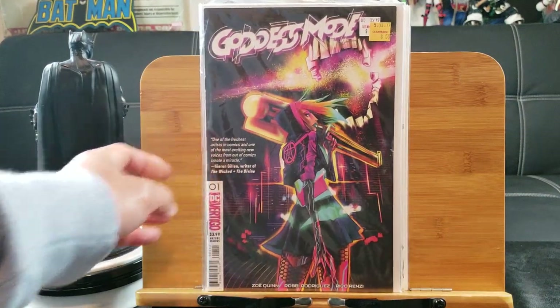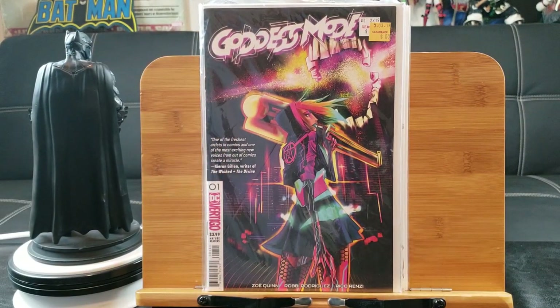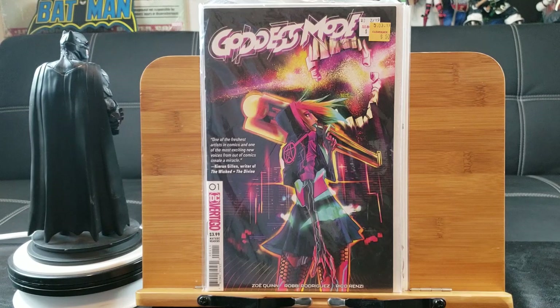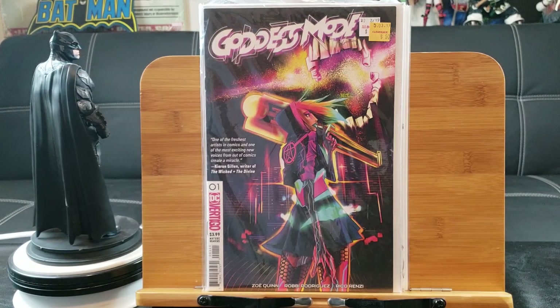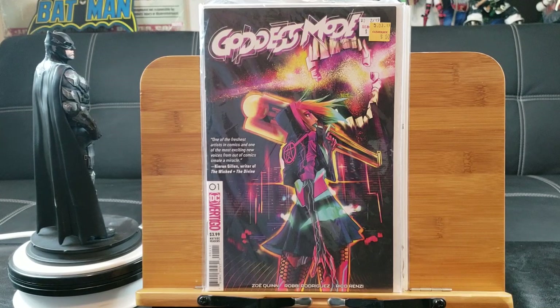Here's Goddess Mode — something tells me this will eventually have its own show. I'm pretty sure that's the first appearance of Goddess Mode, from DC Vertigo.